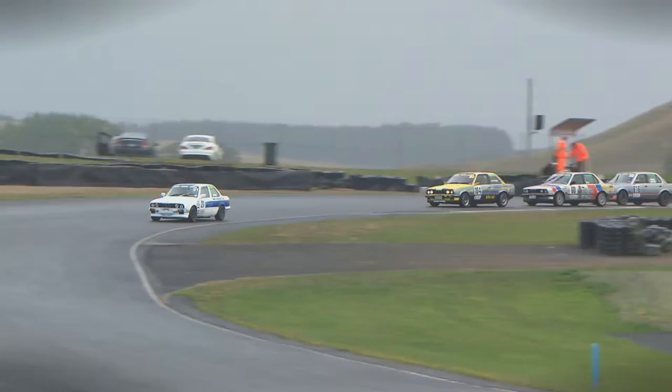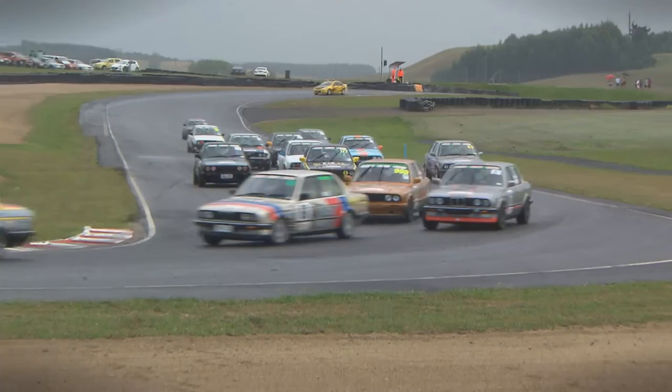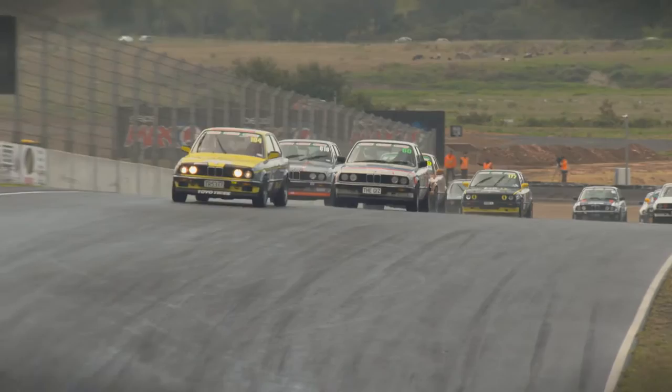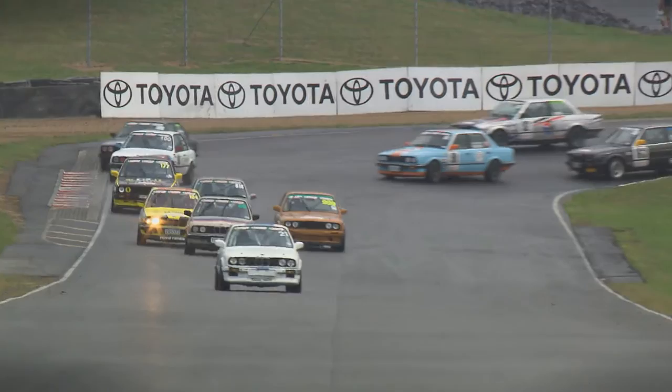A huge field of E30s split into two groups as they usually are. This is Group 1, and this is Rob Bining leading. Number 104, Ian Power, is in second place. Then we go back to 616, Graeme Linton, starting to make his presence felt, with Matt Griffin trying to get around the inside of him. Power is still sitting in second place, but Bining's got away a little bit. Power runs a little bit wide through the hip, and that's going to cost him a few spots.